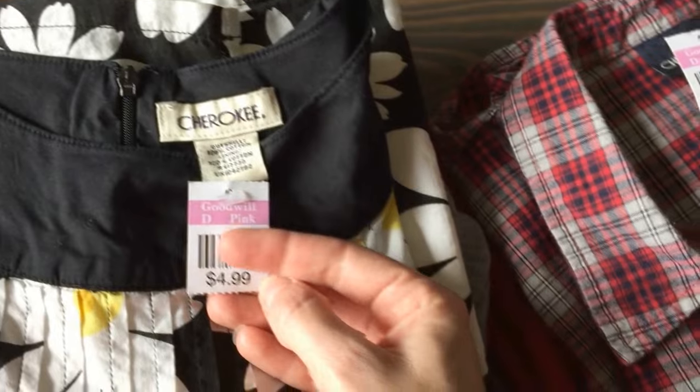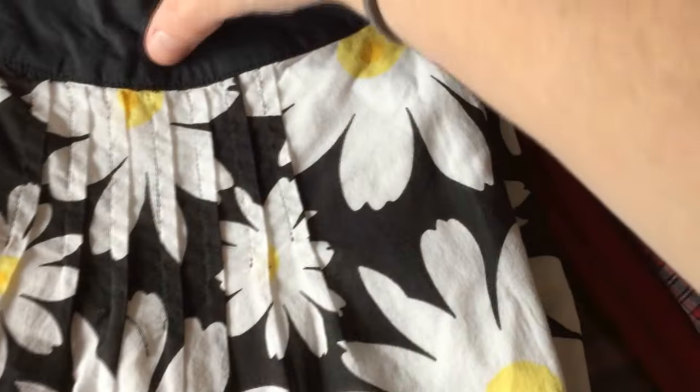This is also from Target — Cherokee brand — and we paid $2.50 for it. It's just a black and white shift dress, that's what it is, with little cap sleeves, and she just loved this one. This will probably be for next spring.